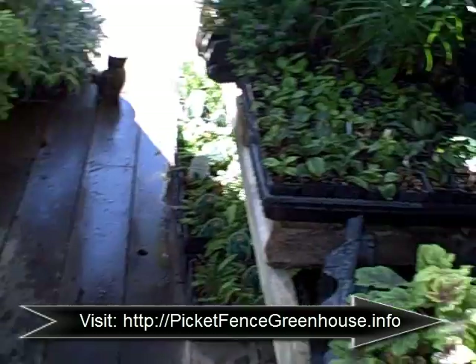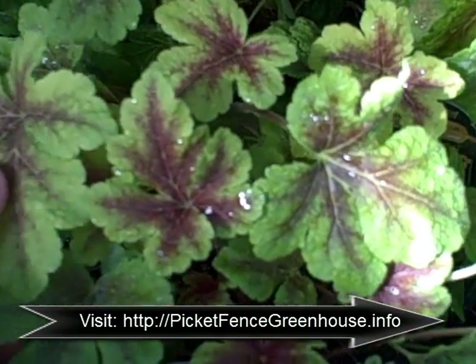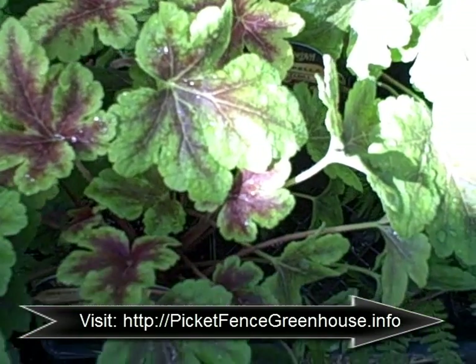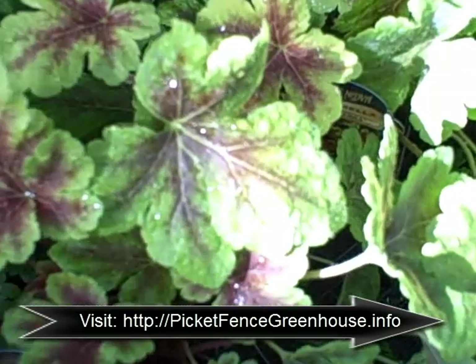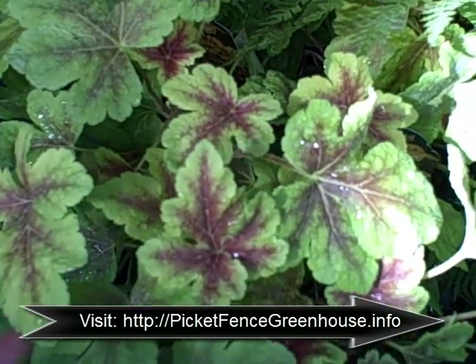Next we have a Heucherella — this is just a little different but it is in the Heuchera family. It's a cross between Heucherella and Heuchera, and they are coming out with these new species. This is the Heucherella Golden Zebra — this one changes throughout the season as well, and it's just going to be gorgeous. I can't wait to see it out in the beds.